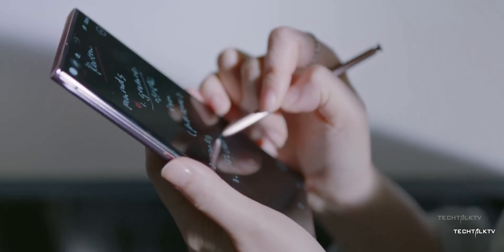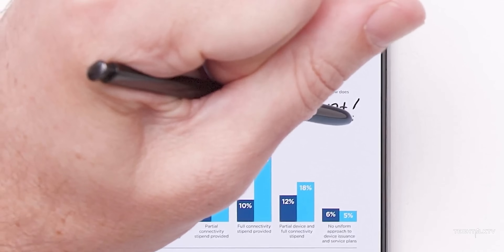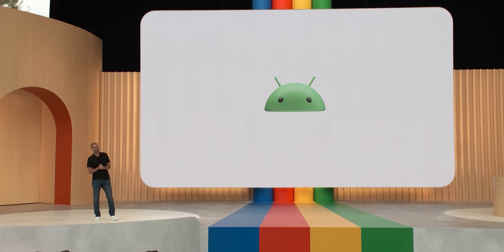To put things in perspective, Samsung currently offers 4 years of OS updates and 5 years of security updates. The leap to 7 years is substantial, and kudos to Google for nudging them in that direction.